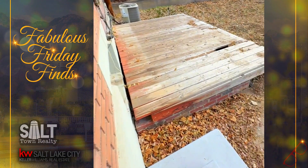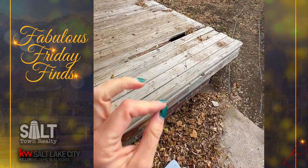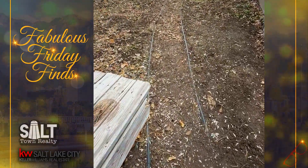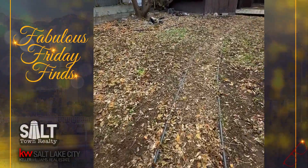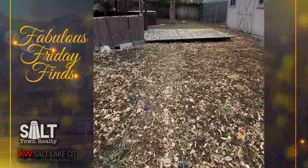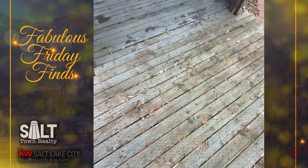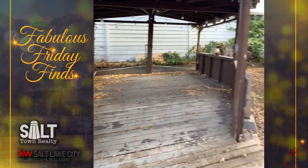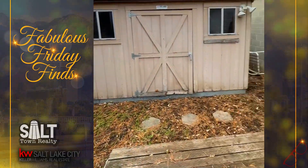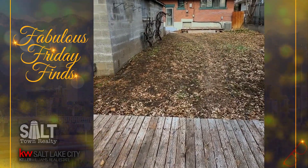I'm going to check out the outside. We've got a deck that needs a little love, and a good-sized garage. It's a cute little path - lots of opportunity to make it your own. There's a Tuff Shed, a dog run, and this cute little situation. And a hot tub. And a tree. What else do you need in life?